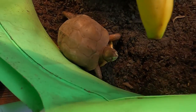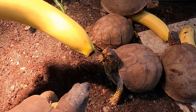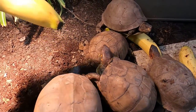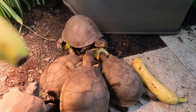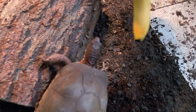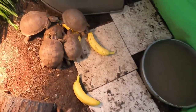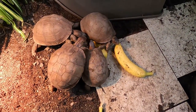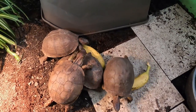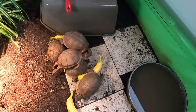Come here. Want a banana? Nobody wants a banana? You want it? I'll throw this banana right here for you, go at it buddy. Look at them — they're all going after 1. I put 3 in there for a reason. I don't know what's going on right now.